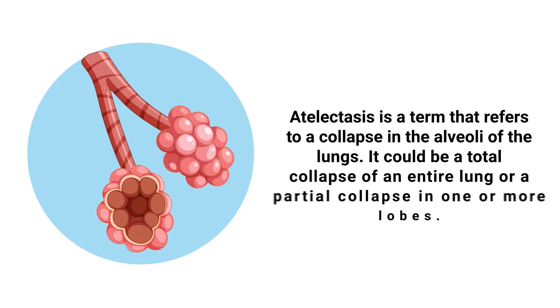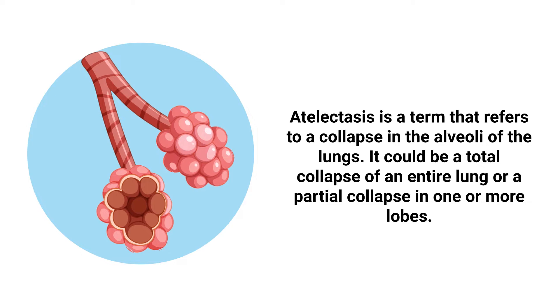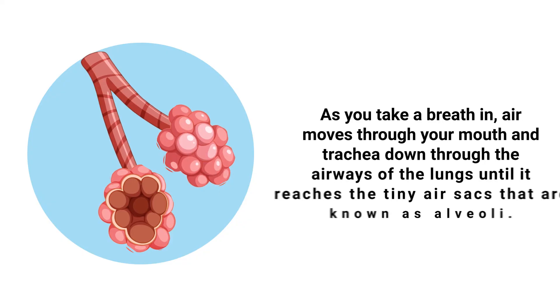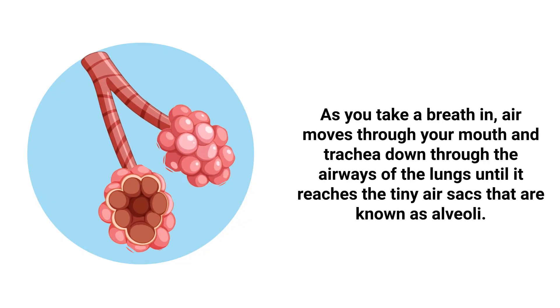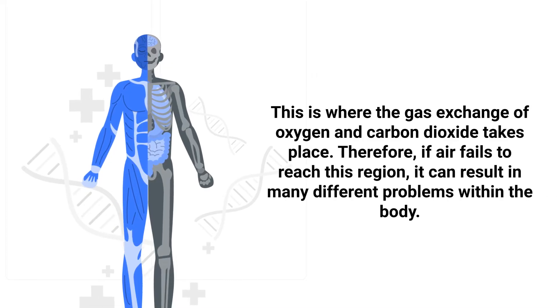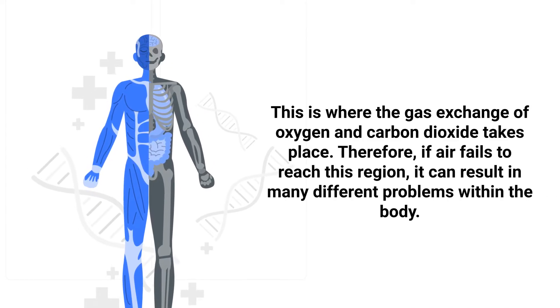Atelectasis is a term that refers to a collapse in the alveoli of the lungs. It could be a total collapse of an entire lung or a partial collapse of one or more lobes. As you take a breath in, air moves through your mouth and trachea, down through the airways of the lungs, until it reaches the tiny air sacs known as alveoli. This is where the gas exchange of oxygen and carbon dioxide takes place.